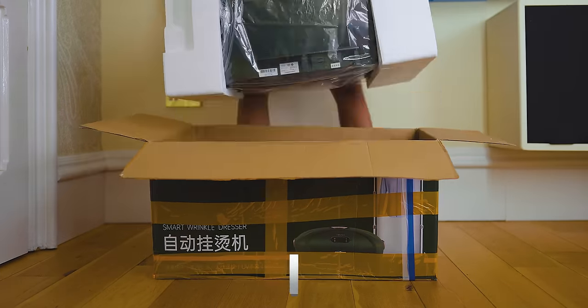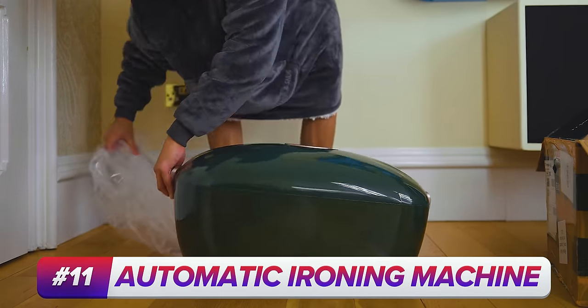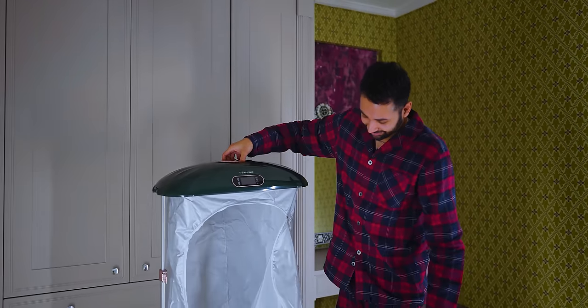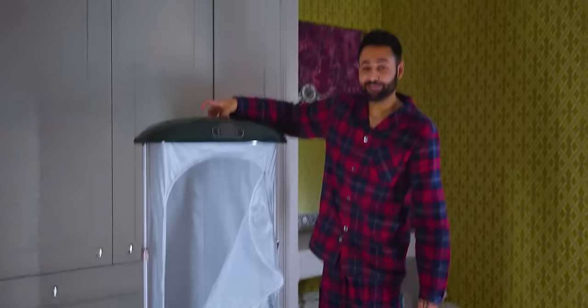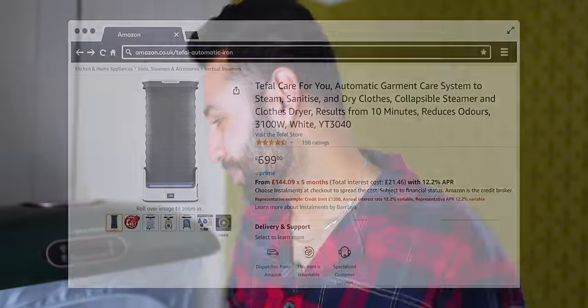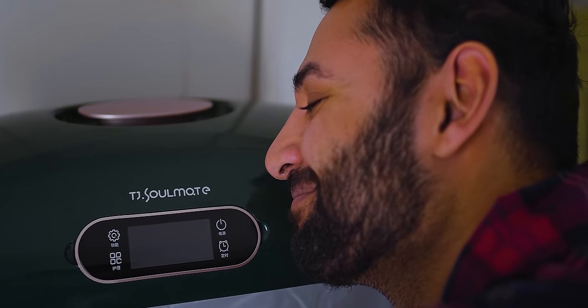Now let's get steamy with the portable automatic ironing machine, which starts off as this not-so-little box, but when you want to use it, extends into what looks like some sort of alien life pod. There is a T-Fal version of the same thing if you prefer the brand, but we saw this one on TikTok and it's my soulmate.